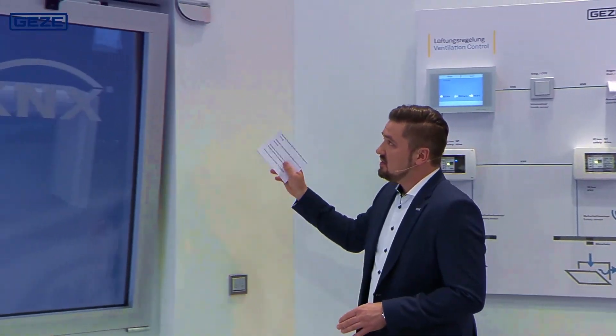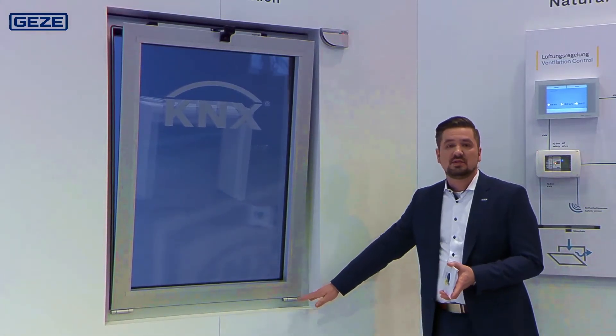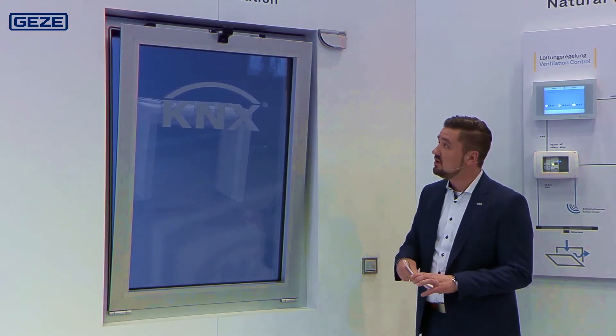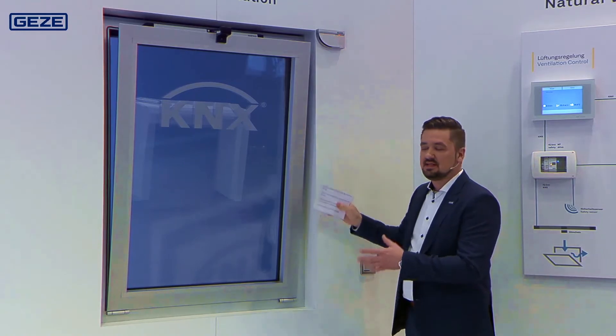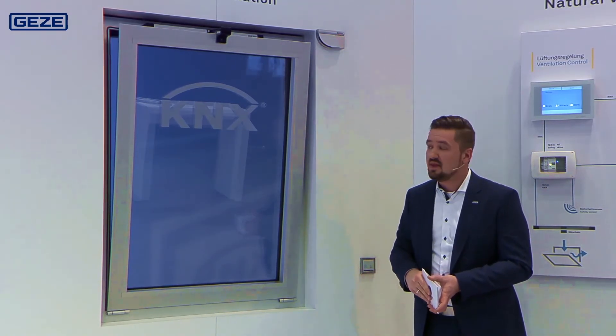For our second exhibit, we have depicted a window that deliberately also represents this height, meaning I have the opportunity to intervene here. According to the European Machinery Directive, installing a drive unit on a window makes the window a machine — meaning that if there is an opportunity to intervene, the machine must also be made safe.